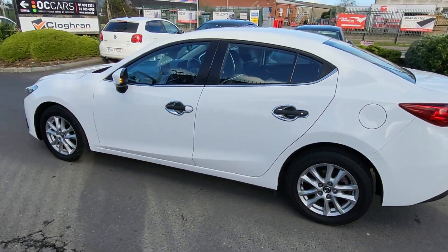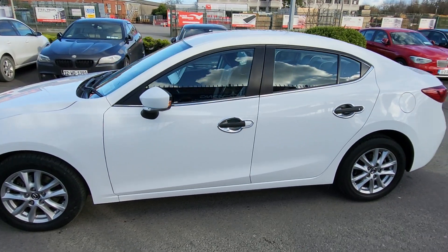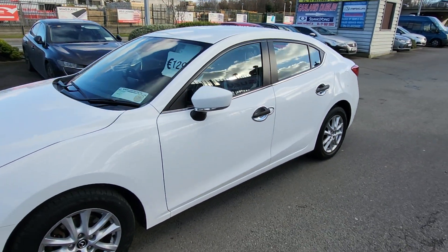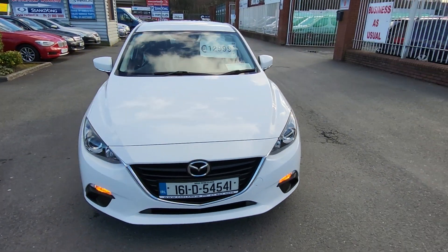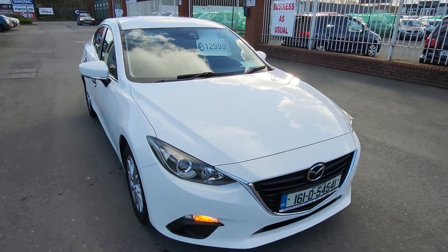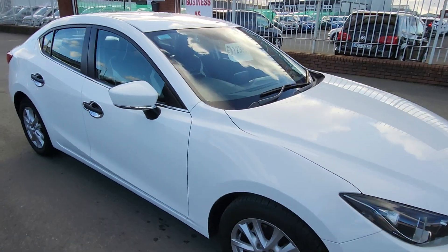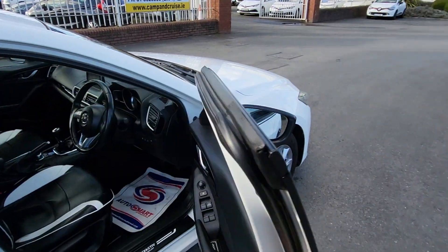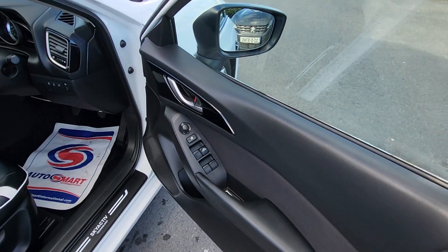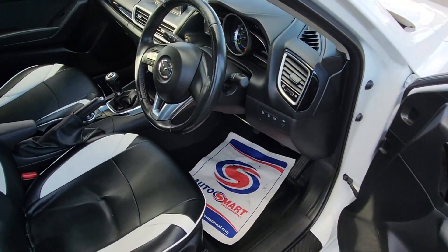NCT passed, it's taxed and it's in really great shape — taxed till end of April 2024. It's here for just €12,999. Finance is available, apply online at our website carland.ie, fill in all the information and I'll have an answer within a couple of hours.